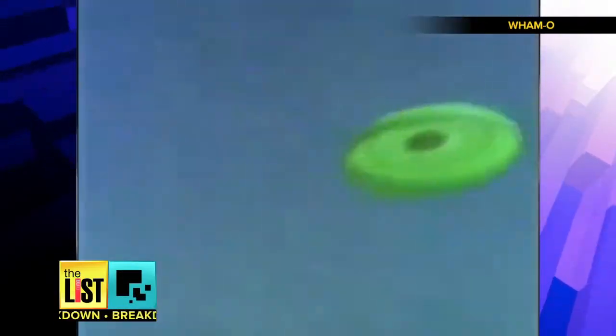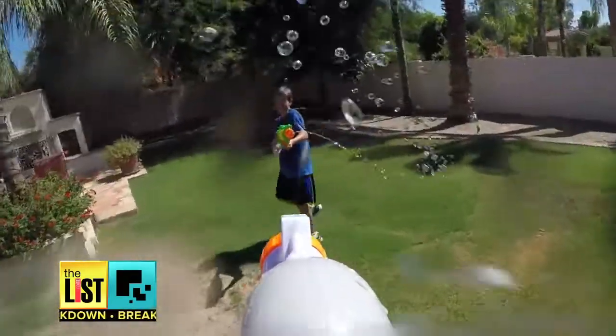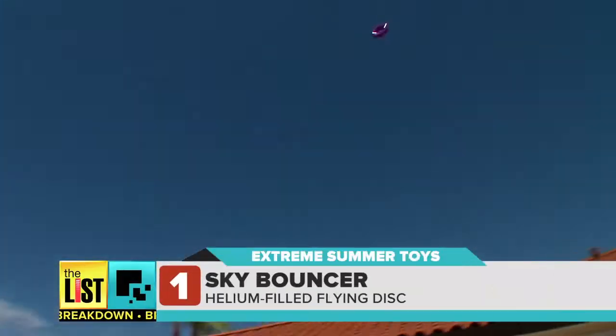While the old-school squirt guns and frisbees were fun, we're taking summer toys to the extreme. Flying to the top of our list: the Sky Bouncer.